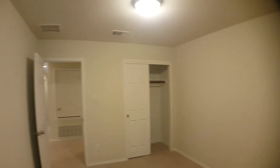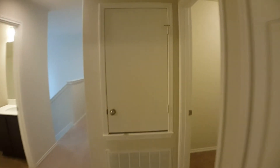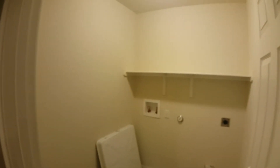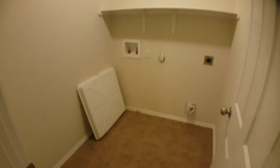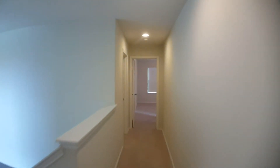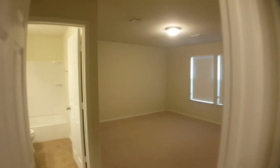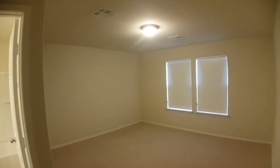Right next to this is bedroom two. Laundry room with washer dryer connections. Down to the other two bedrooms — here's bedroom three, which will have its own private bathroom. It's a little bit bigger than the other two.